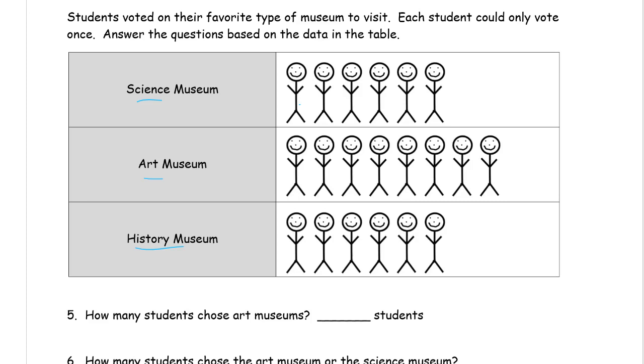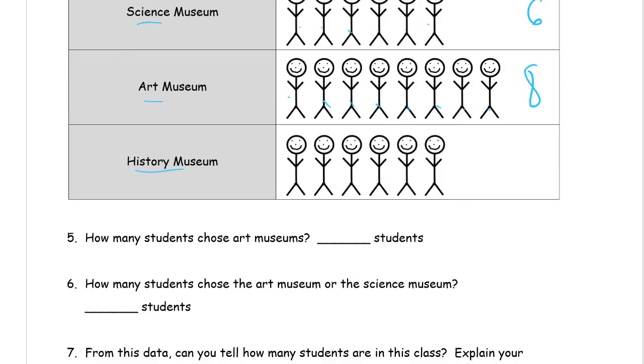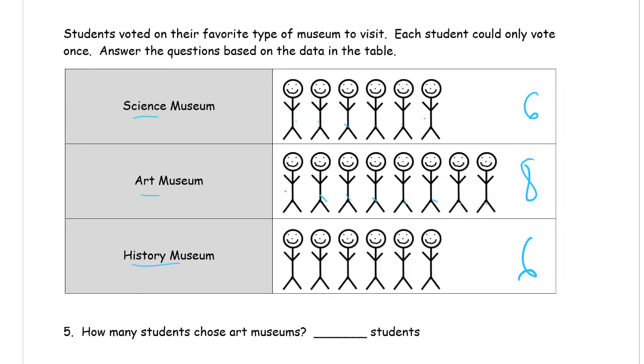Counting the stick people: there are six for the science museum. There are eight stick people who voted for the art museum. The history museum also has six — the same as the science museum. So, how many students chose the art museum? Counting them: that's eight.